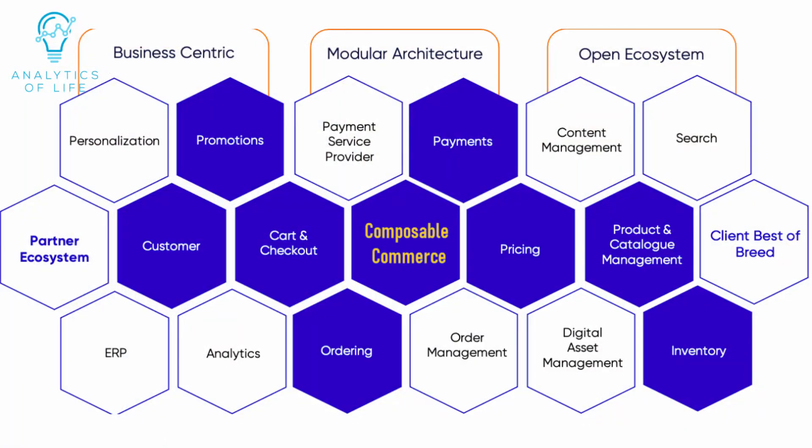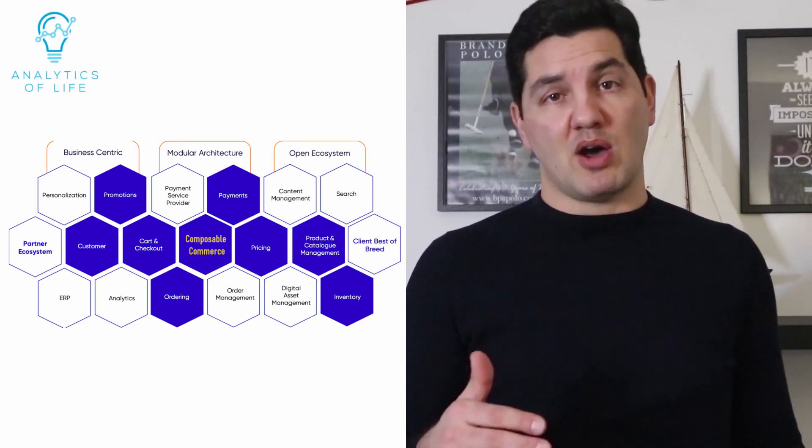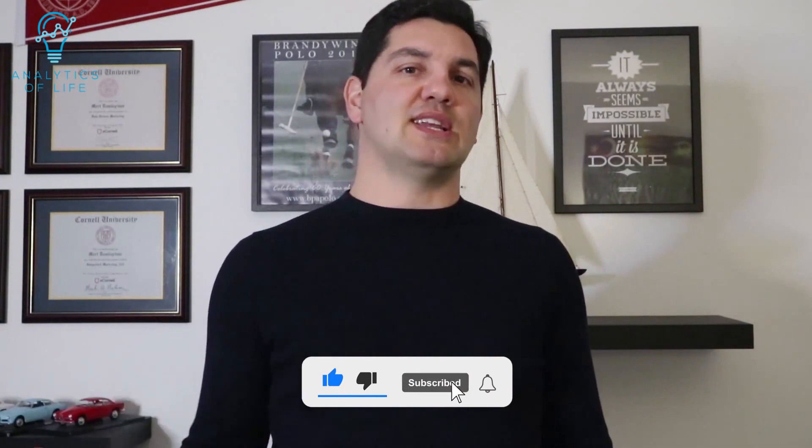So what is the next step? A little hint — it's composable commerce, and we can talk about it in another newsletter. In summary, composable commerce leverages modern technologies and approaches like MACH and the Jamstack to meet the expectations and experienced needs of today's shopper.